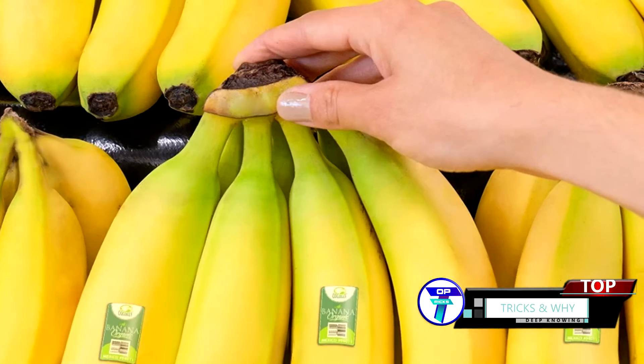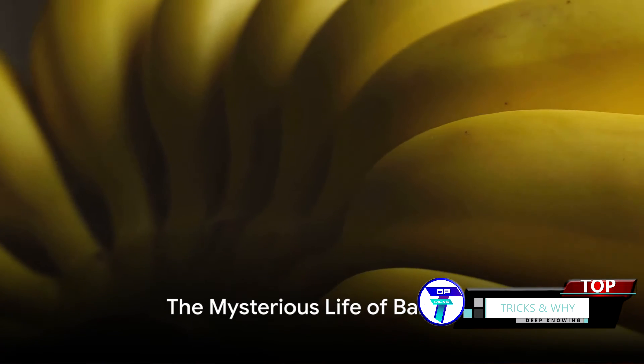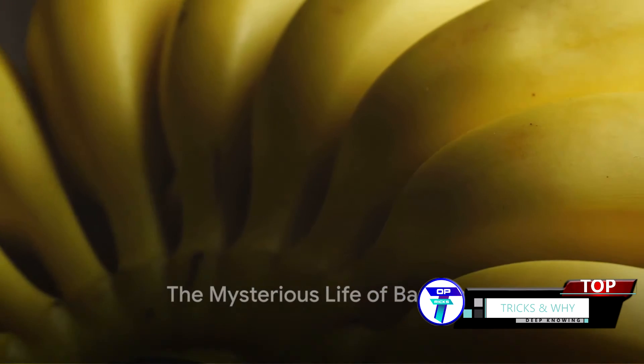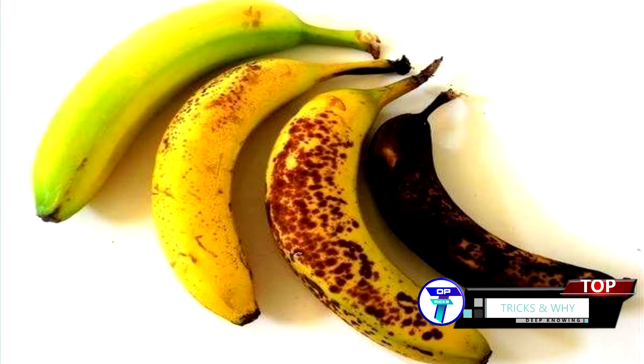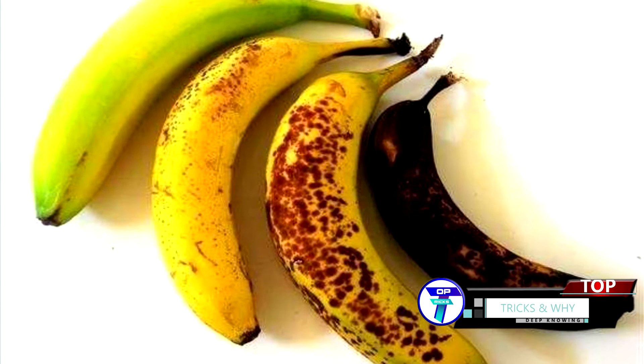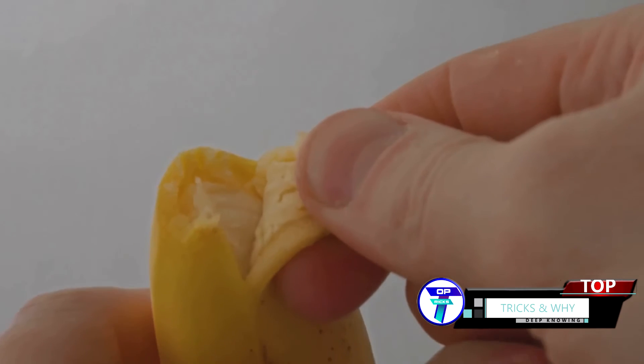Ever wondered why bananas don't turn black in the market, but do so quickly at home? It's a curiosity we've all experienced. You bring home a bunch of bananas, all vibrant and yellow, only to find them turning black within a day or two, yet the bananas at the market remain perpetually yellow, as if freshly plucked from the tree.